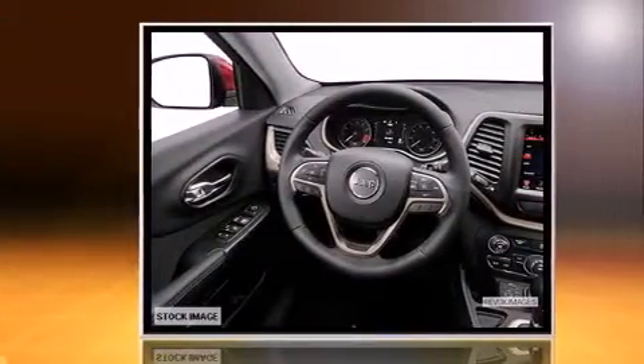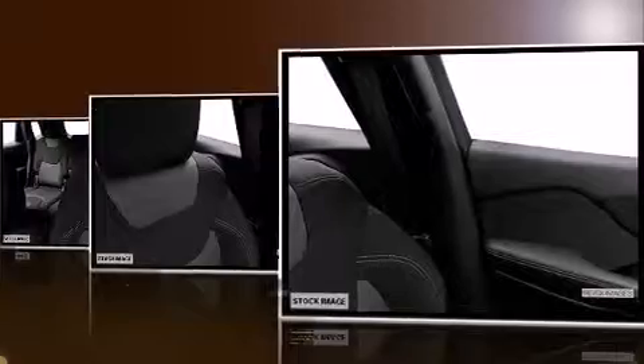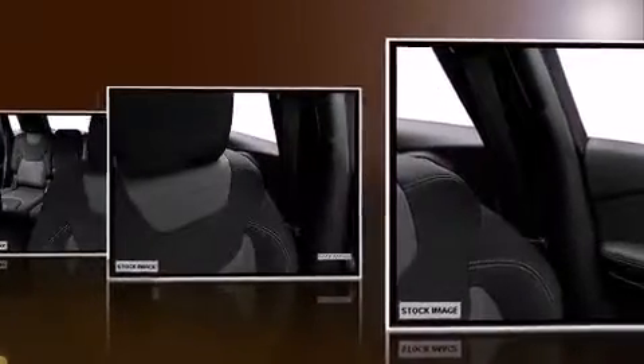Jeep prioritized comfort and style by including variably intermittent wipers, a built-in garage door transmitter, an automatic dimming rear-view mirror, a power lift gate, and remote keyless entry.